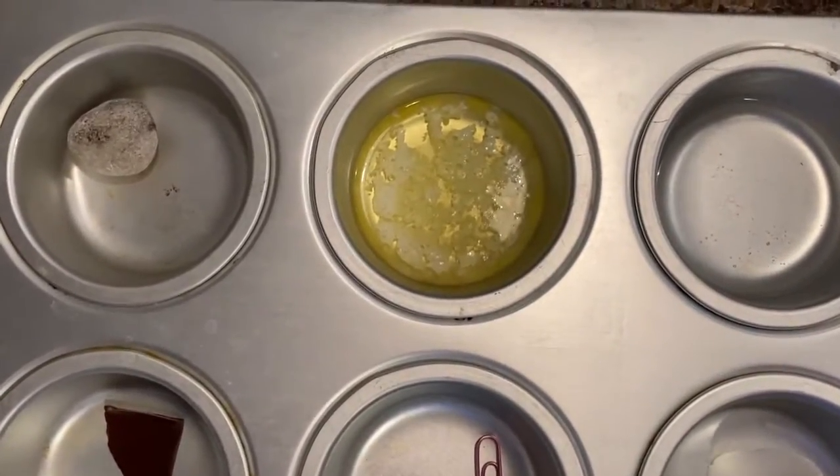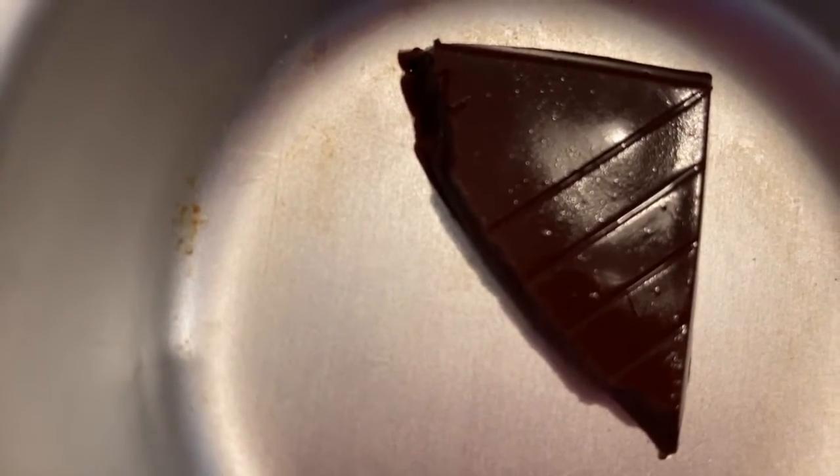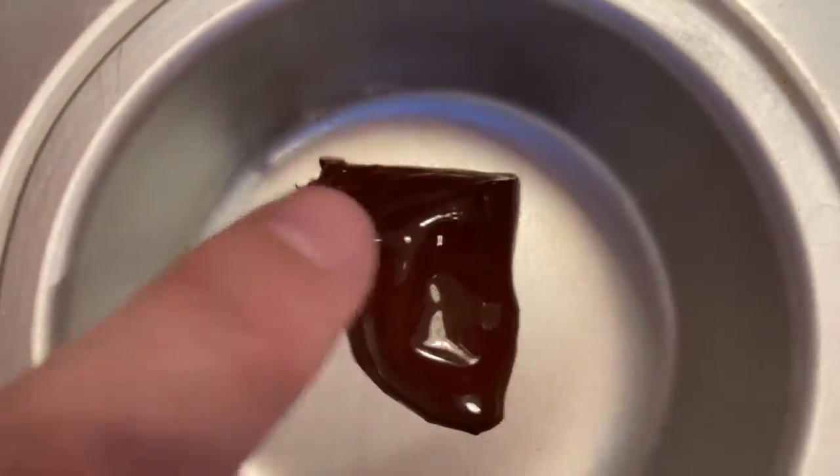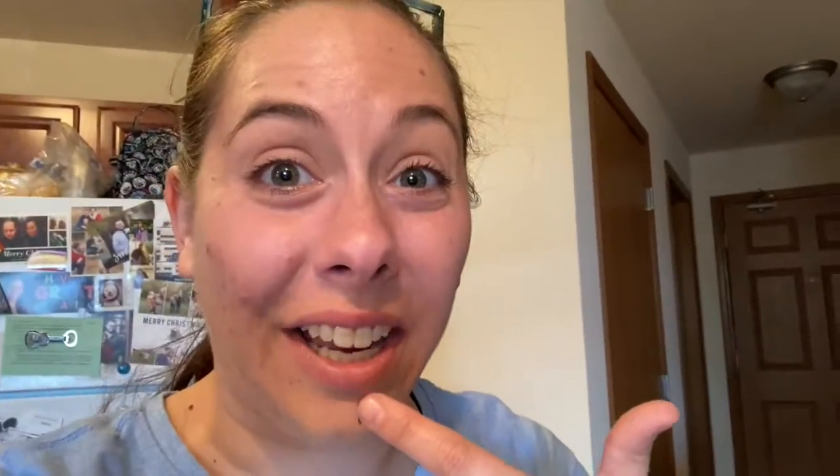It looks like my butter melted all the way. My chocolate is glistening — it looks like if it was out there even longer, it would start melting. Oh my gosh, look at it — I just put my hand on it and it just broke apart. Yum.